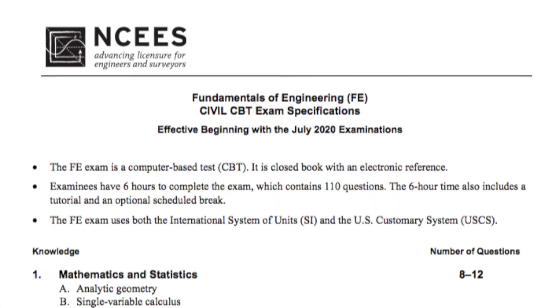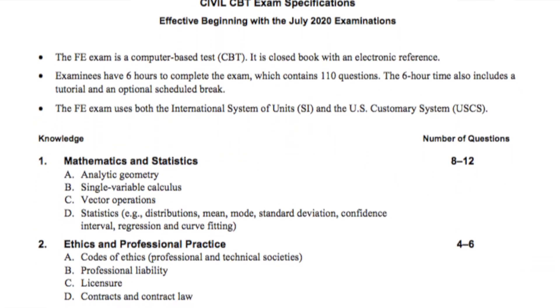My second tip for you guys trying to pass your FE exam is to make sure that you have gone through each topic listed in your reference manual on what will be in the test. In the back of your reference manual there will be a list of criteria — for example, for civil engineering, that portion lists out different topics, the number of questions that will be on those topics, as well as the specific things they'll be testing.